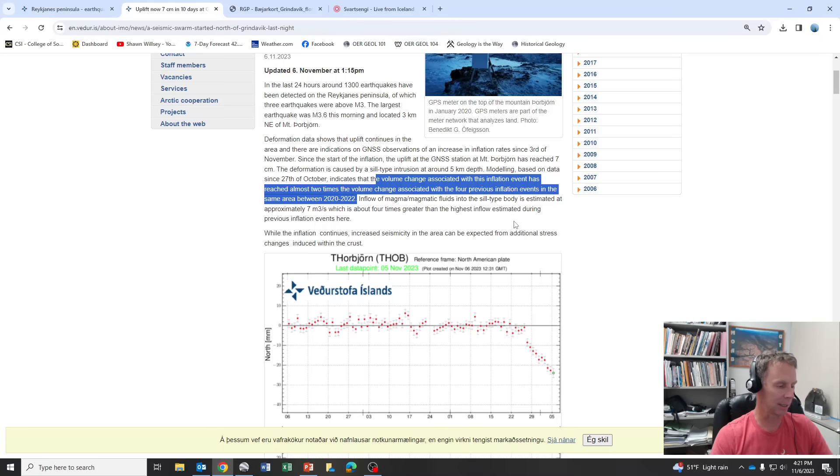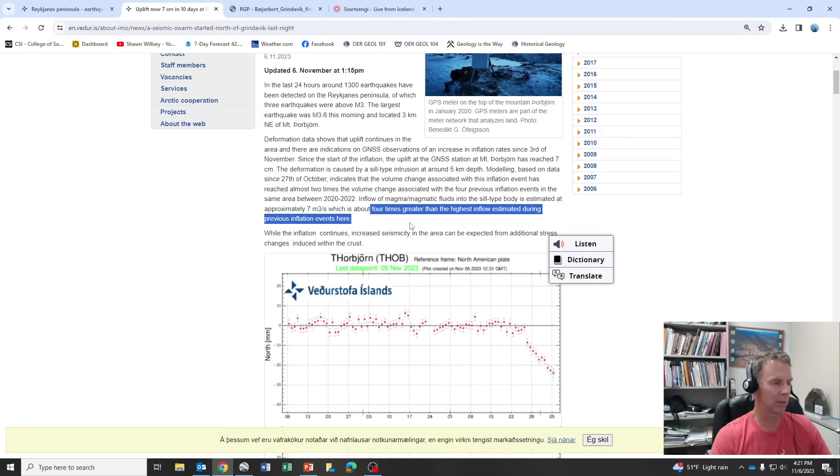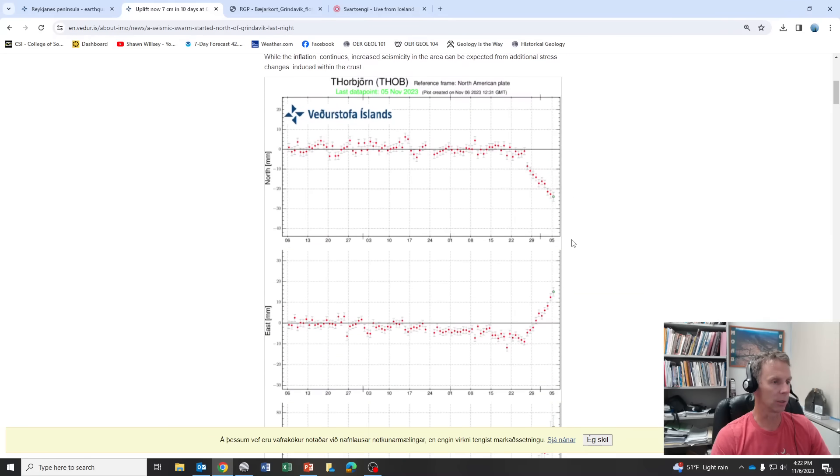The bottom line is there appears to be more magma that has risen. That doesn't mean it'll all erupt, but there's more magma that could erupt. The inflow of magma into the sill-type body is estimated at approximately seven cubic meters per second, which is about four times greater than the highest inflow from the previous inflation event. So this specific event seems to show more magma potentially erupting than what we've seen with the last three eruptions. I think that's where some of the concern is really coming into play.